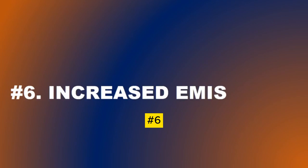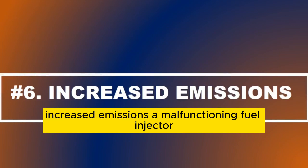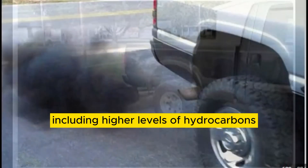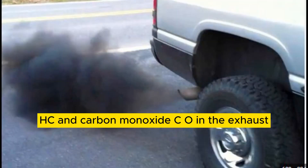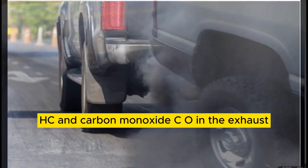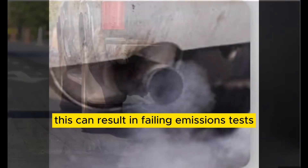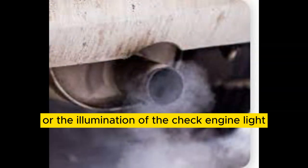Number 6: Increased emissions — a malfunctioning fuel injector can lead to increased emissions, including higher levels of hydrocarbons (HC) and carbon monoxide (CO) in the exhaust. This can result in failing emissions tests or the illumination of the check engine light.